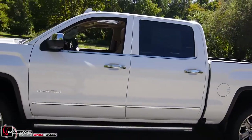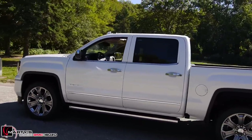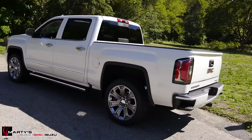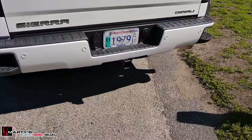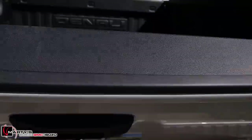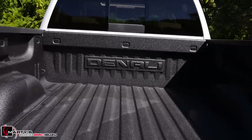This is also White Frost Tri-Coat — it is a premium color that comes on the Denali Ultimate. Floating around behind the truck, you get the rear parking sensors, a rear backup camera of course, the trailer hitch is all set up, and you get that easy-drop liftgate with a factory spray-in bedliner. You can see 'Denali' embossed on the back of the bed.